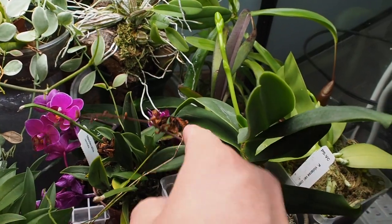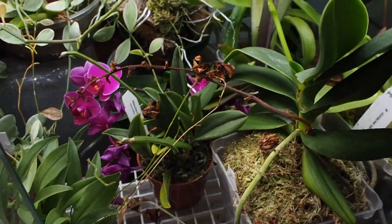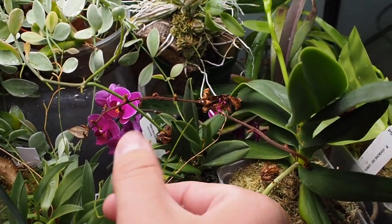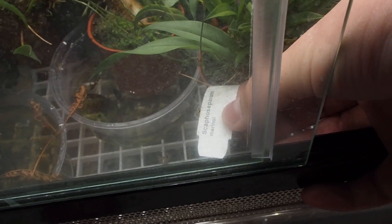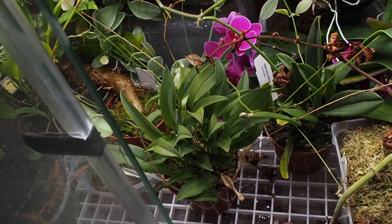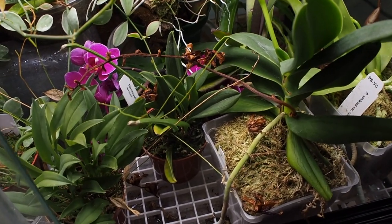This one is a Masdevallia revoluta and it was doing really well, but it is currently bone dry so I'm going to have to go through and water everything. As you can see it was starting to flower but I think it might have actually dried up due to lack of watering. And then this one is a Scaphosepalum minor — that one's doing really really well but again needs watering. I fell back on the watering, so I'll be doing that just after this video.